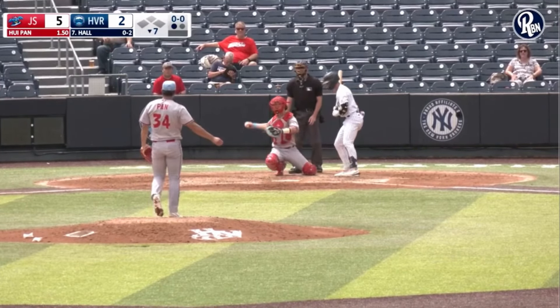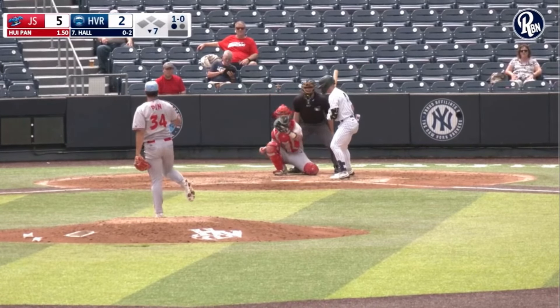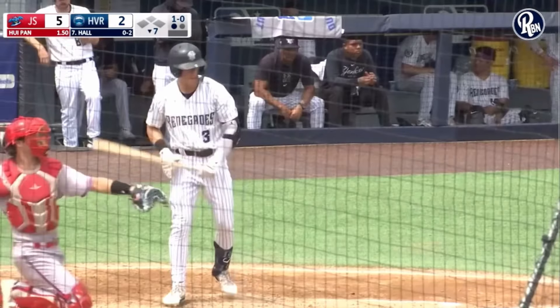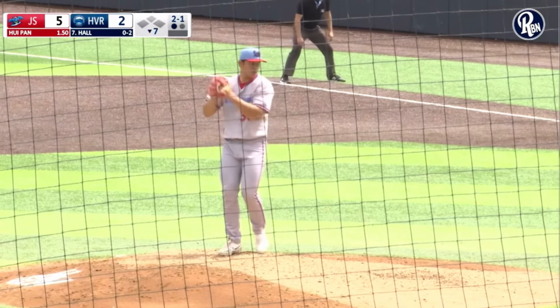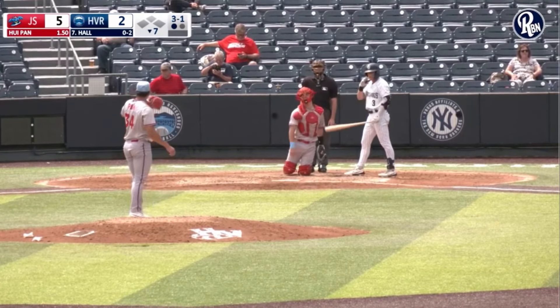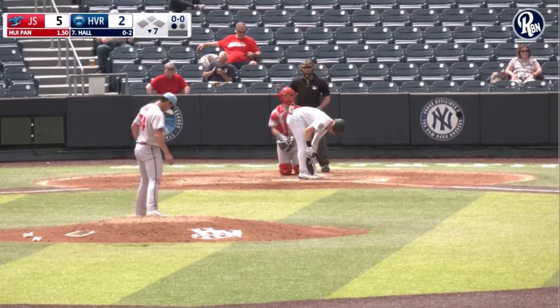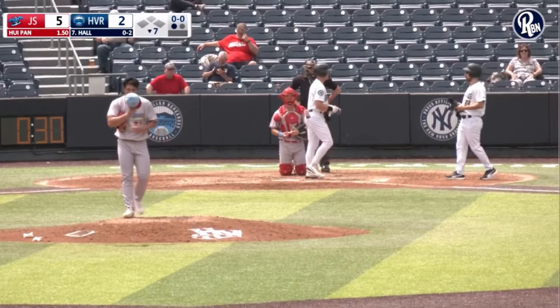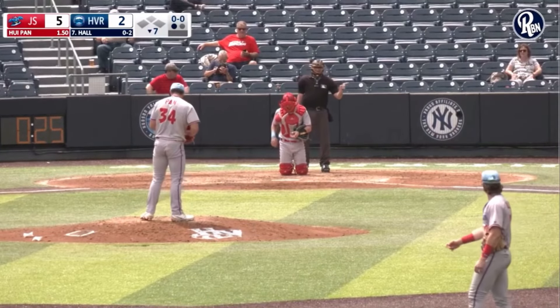First pitch from Pond — low and outside for Ball, count 1-0. This one is outside to Gabrielsen, count 2-0. He came up right at the end of the year to Jersey Shore. The 2-0 is in for a strike. Pitch misses inside, now 3-1. The 3-1 pitch is inside for Ball 4. Cole Gabrielsen draws a one-out walk against Pond — just the third walk of the game for Blue Claws pitchers. That will bring Brenny Ascanio to the plate with a runner on first.